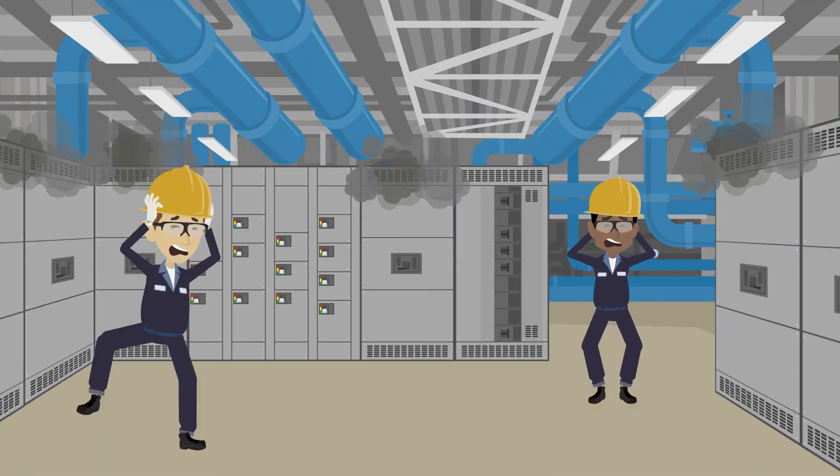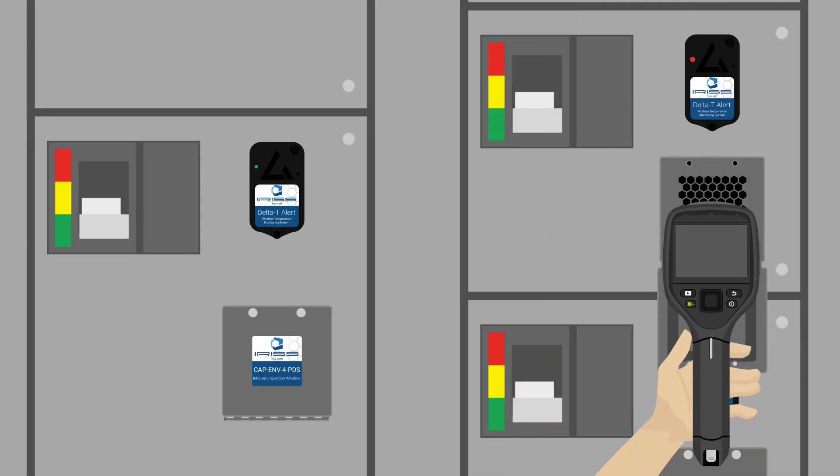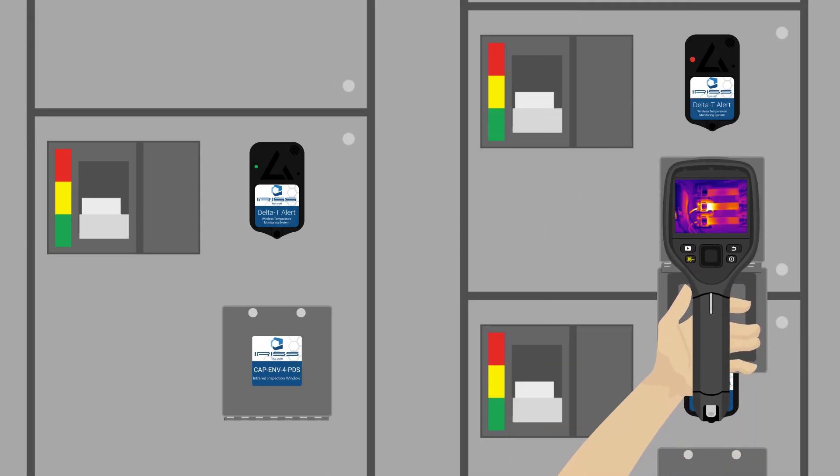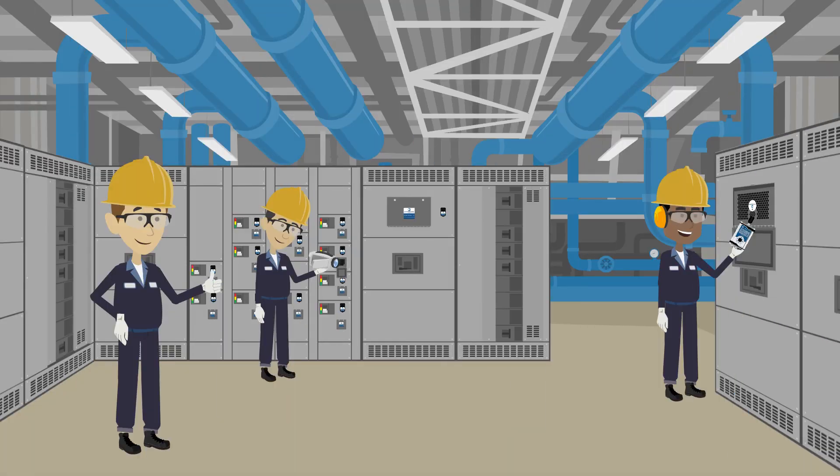Motor control centers are an integral part of the industrial process. Without their proper operation, asset failure and production stoppage can pose a costly threat to business operations. Taking advantage of reliability technologies that incorporate monitoring and inspection tools using infrared and ultrasound allow teams to protect and extend the operational life of critical assets while performing safer and more efficient inspections. Providing the reliability team with the proper training for using these technologies will bring an even greater return on investment.